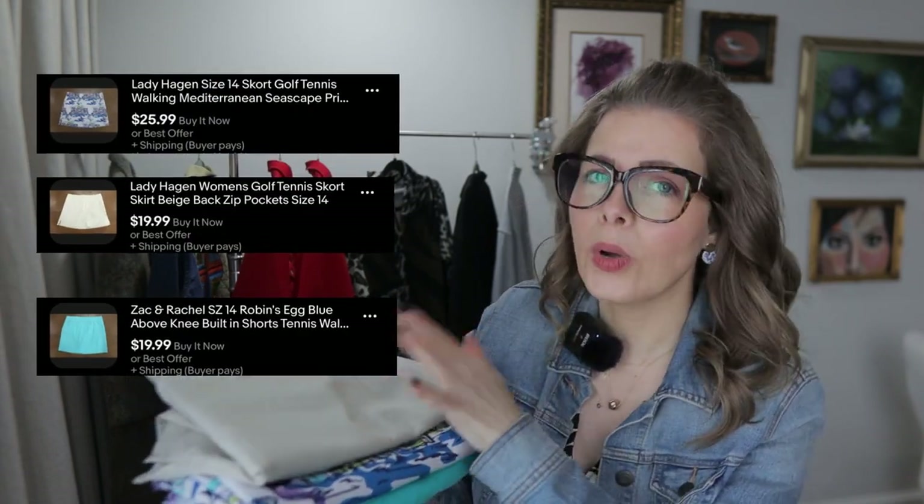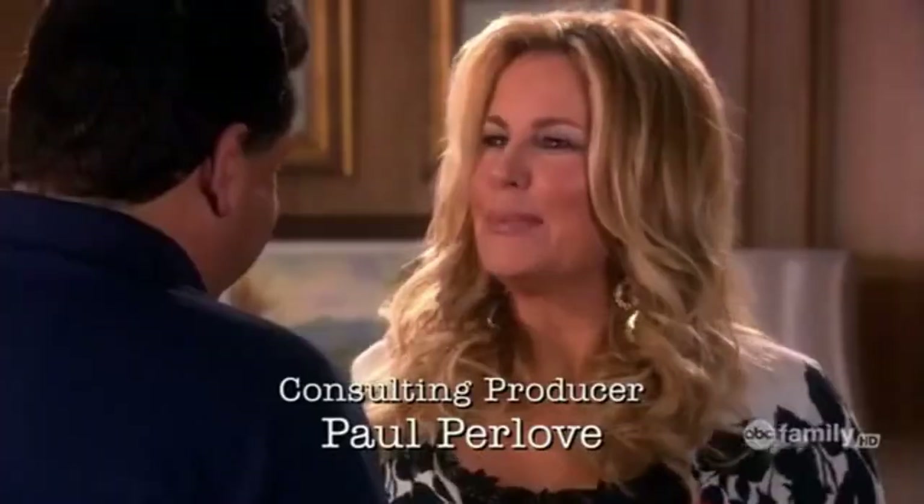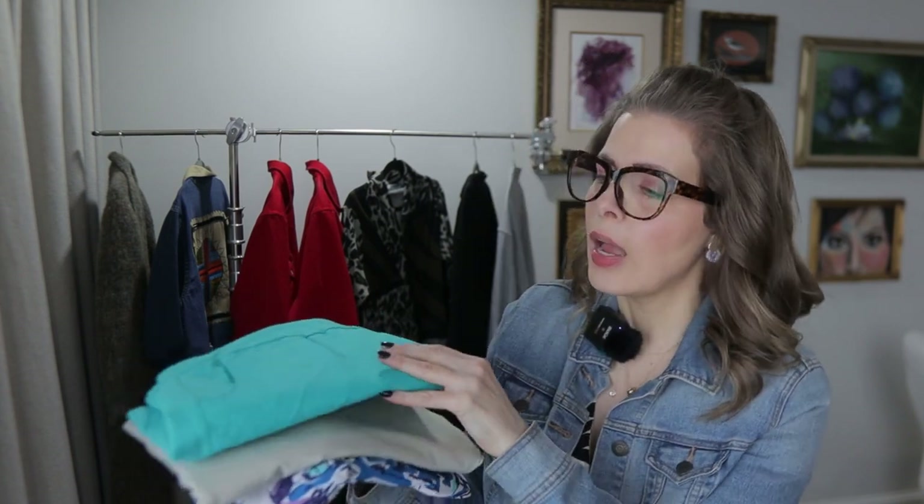I picked up three skorts, priced at $1.50 a piece — absolutely gorgeous. If you don't know what a skort is, it's just a skirt with shorts underneath. Women like to wear these when playing tennis, walking, jogging, whatever. A couple of these are from Lady Hagen and the other is from Zach and Rachel. I'm looking to price these around $20 to $25. With spring and summer on the way, women are going to be looking for skorts, and these look practically brand new.